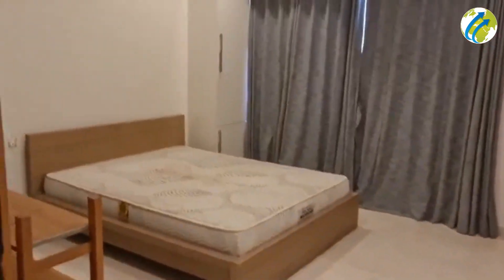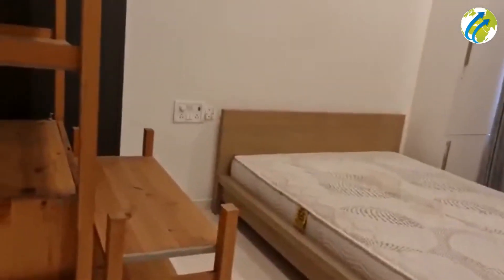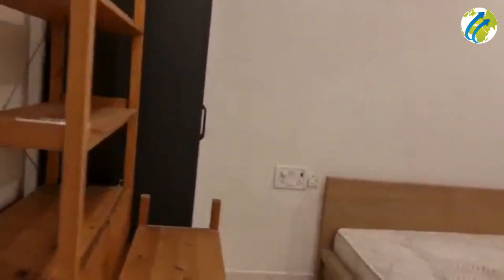Here is the first bedroom, which has an air conditioner attached to it. You can see the bed over here and a small wardrobe. This bedroom doesn't have a washroom attached to it, but there is enough leg space.